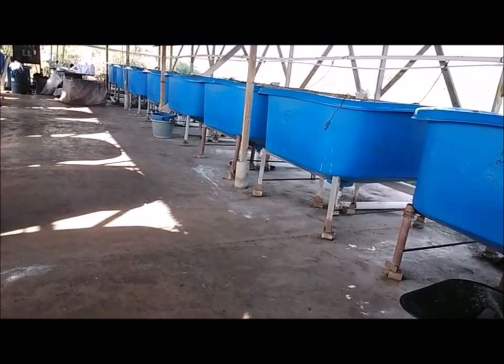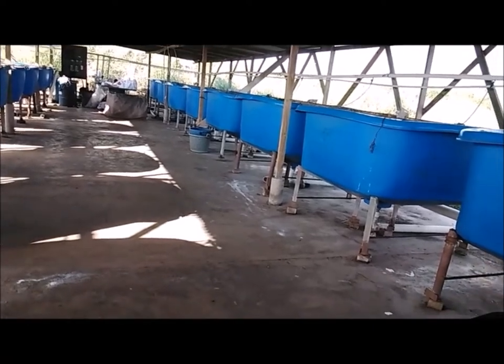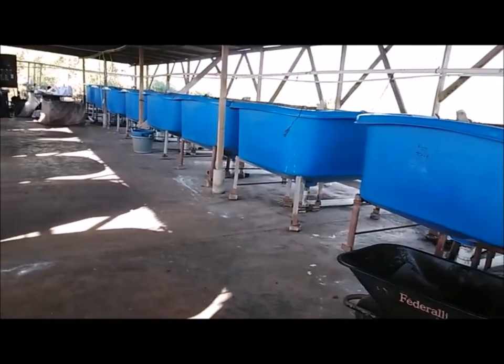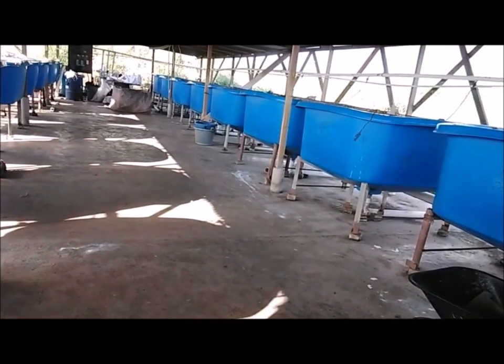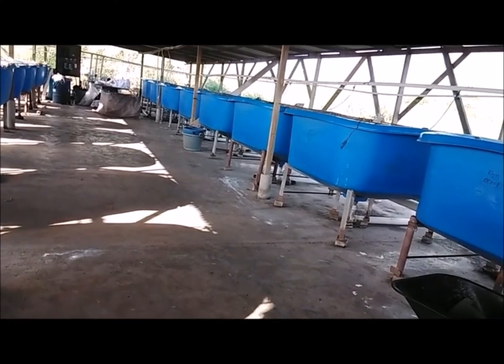The fries will stay in the hatchery containers for a few weeks, after which they will be transferred to a pond to grow out. Before the fries are placed in the containers, they are passed through a special mesh. This special mesh actually determines the age of the fish.